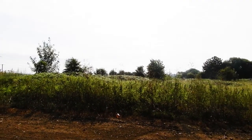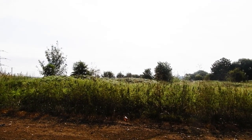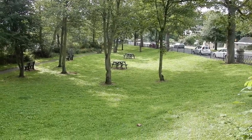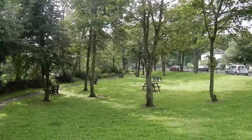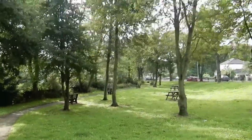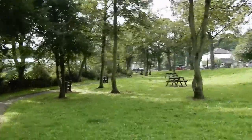Today, the south bank — the site of much Yorkist suffering — is quite serene, and there is even a picnic area in a place where men, perhaps, once fought and died.